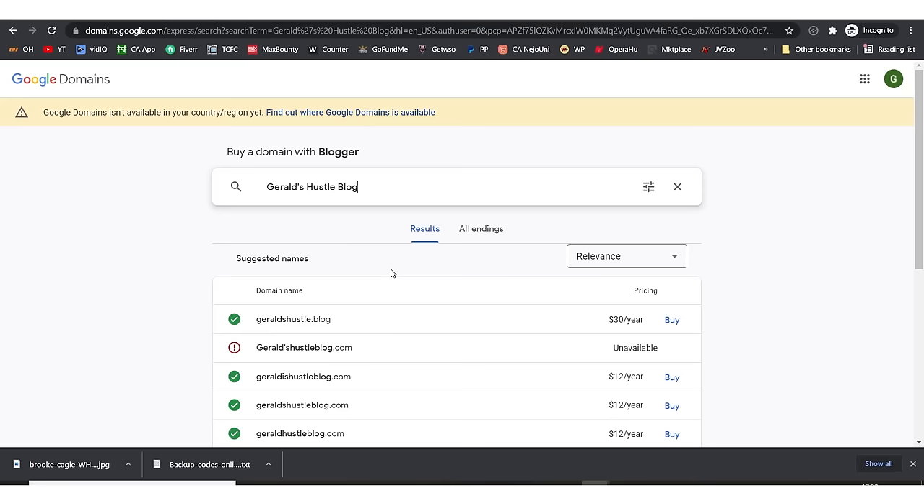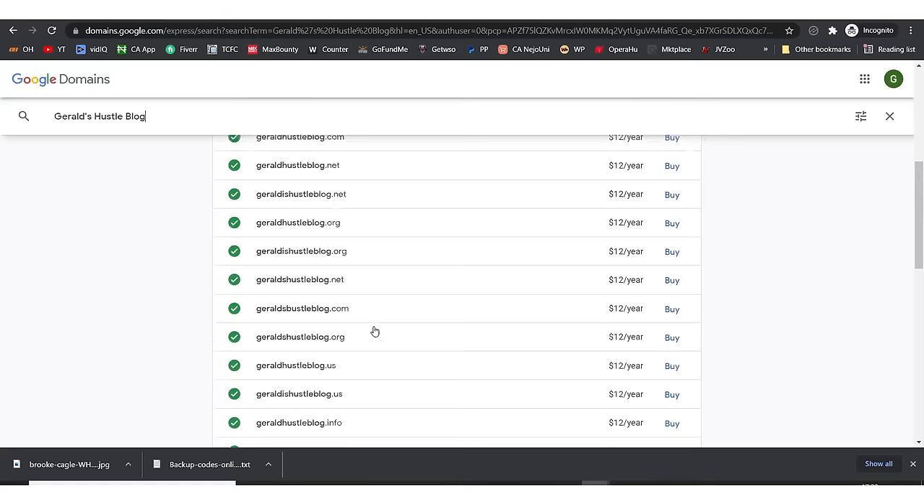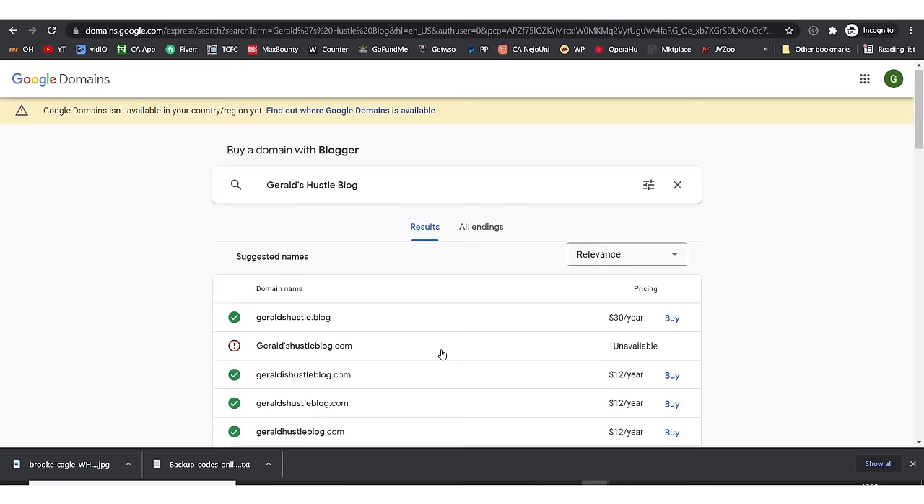Let's say I want to go for 'geraardhustle.com' — I type it in and click 'Buy a Domain.' It will take me to the process of paying for this domain and integrating it on this blog easily. The available options include 'geraardhustle.blog' for $30 a year, 'geraardhustle.blog.com' for $12 a year, and others. Let's say I want 'geraardhustle.blog' — I click 'Buy' and it prompts me to make the payment.